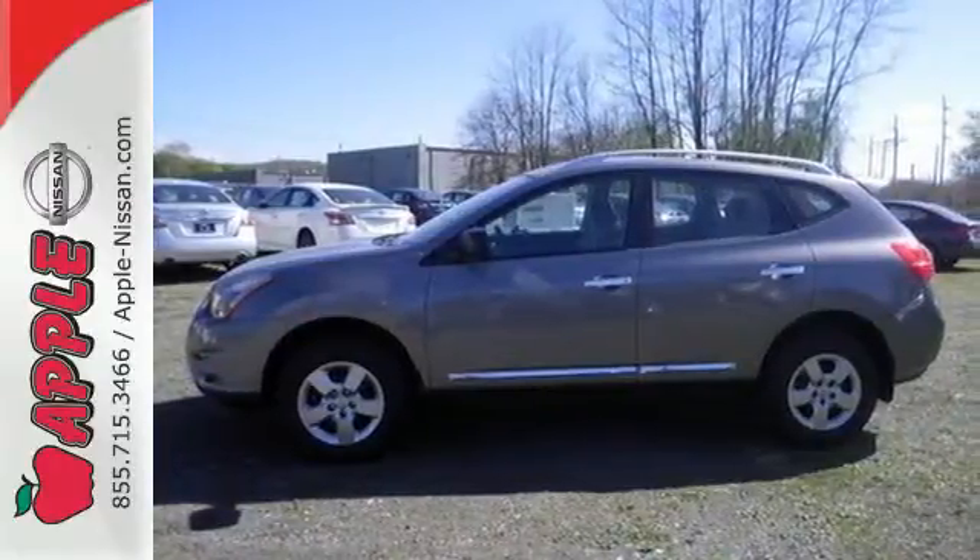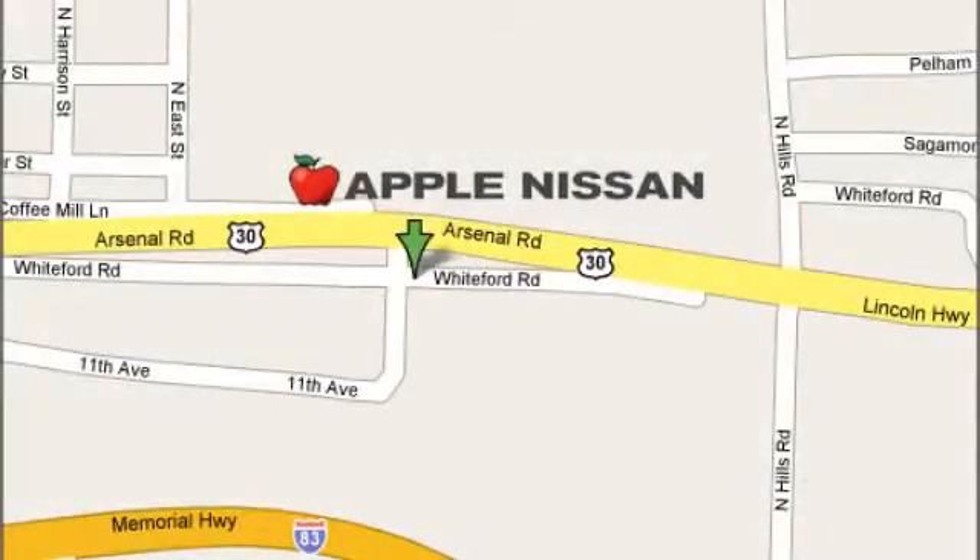Come in for a test drive today. Apple Nissan offers a great selection, exceptional service, and the value you expect. We are conveniently located at 1510 Whiteford Road in York, Pennsylvania.